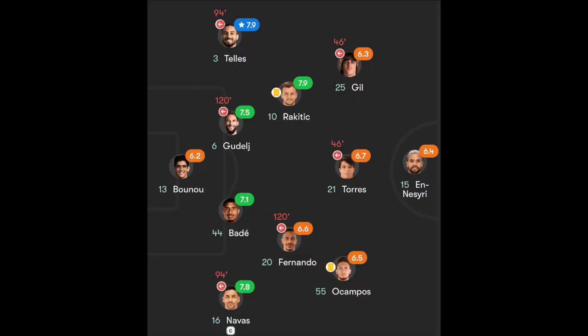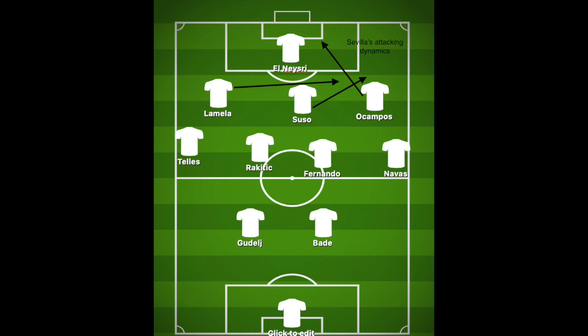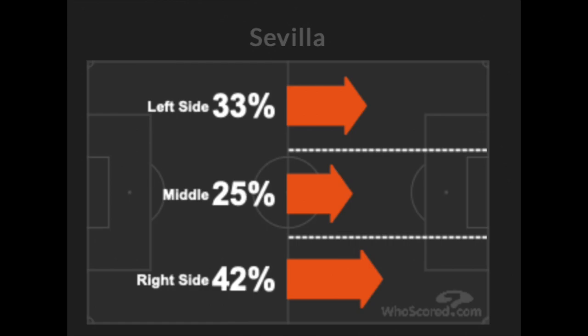Looking at Sevilla, they used their usual 4-2-3-1 system, and their key tactic was the front four and attacking dynamic — the same approach that worked in their semi-final win against Juventus. Their attacking dynamics involved the central attacking midfielder drifting to the right side to link play, Ocampos coming inside the box from the right wing to provide an additional aerial threat, and the left winger given freedom to roam to the other side when play was on the right.